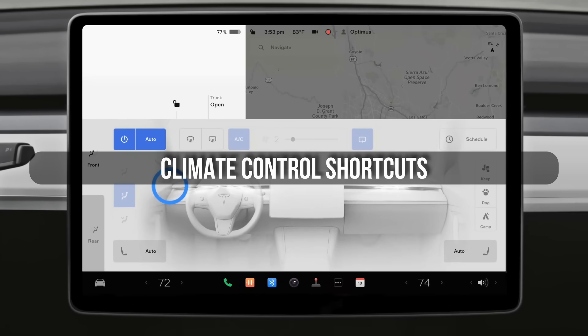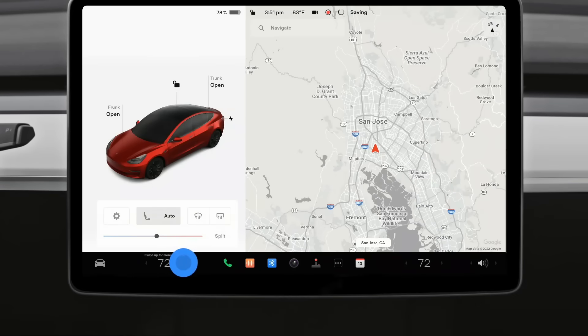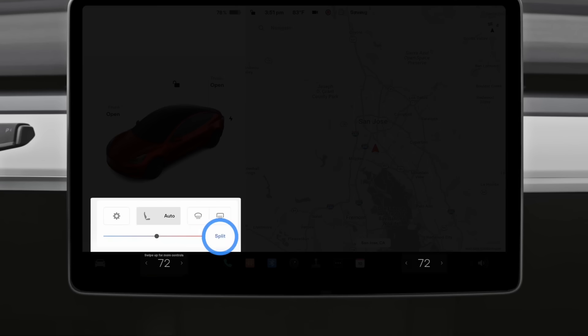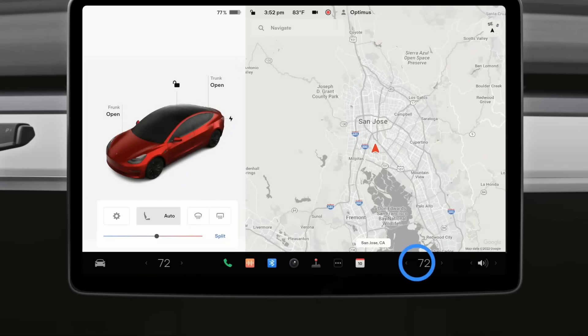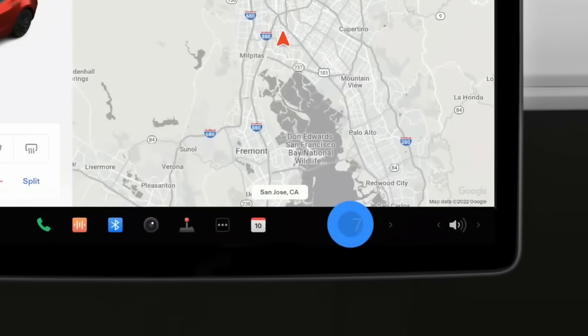Now let's talk about climate control. Most people tap through menus to adjust the temperature, but you can control it without opening anything. Just swipe your finger across the small temperature display at the bottom of the screen and it adjusts instantly — faster, smoother, and way less distracting while driving. Here's another hidden move: if you want to turn off climate control completely, hold your finger on the temperature icon for two seconds and it shuts off.